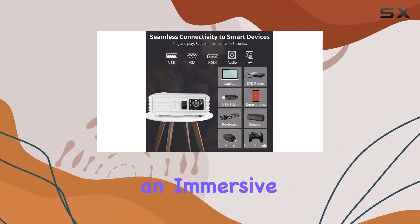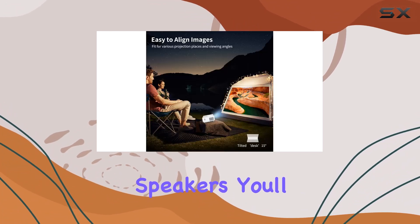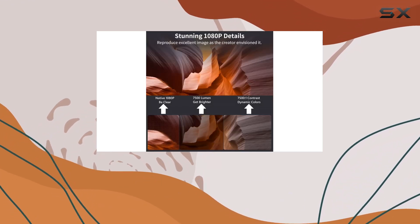The 200-inch giant screen provides an immersive viewing experience that will impress your family and friends. Plus, with built-in dual 5W high speakers, you'll enjoy crystal clear audio without the need for external speakers.